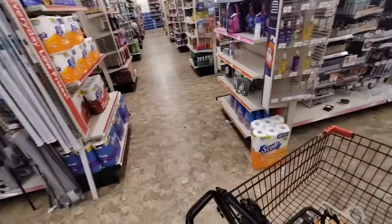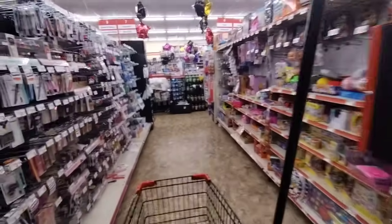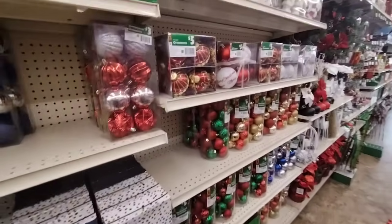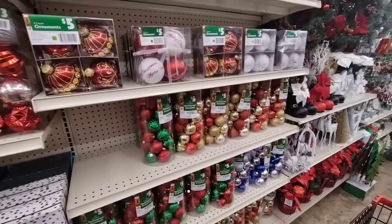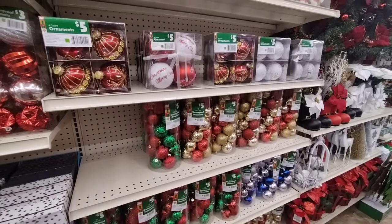They still have a lot of Halloween by the way. I'm not seeing any more Christmas — I think that's it for Christmas. Alright you guys, we'll be back for more Christmas here at Family Dollar when they put out more. As always, have a wonderful day — I'll see you all in the next video. Thank you so much for joining me here at Family Dollar!